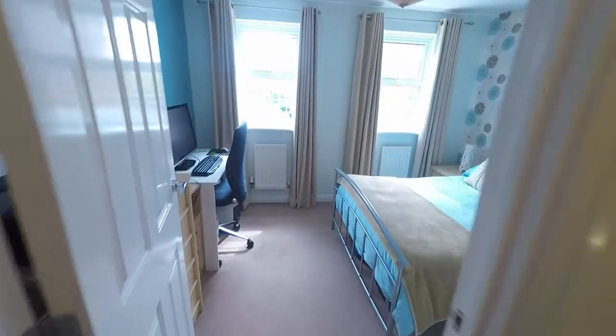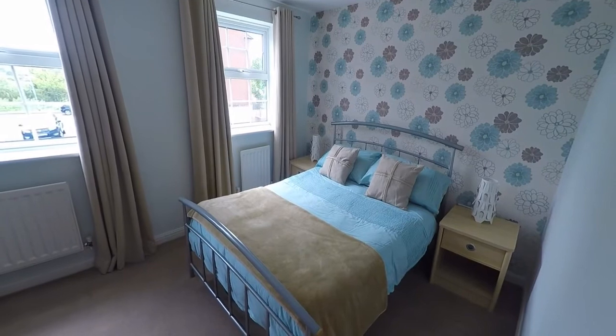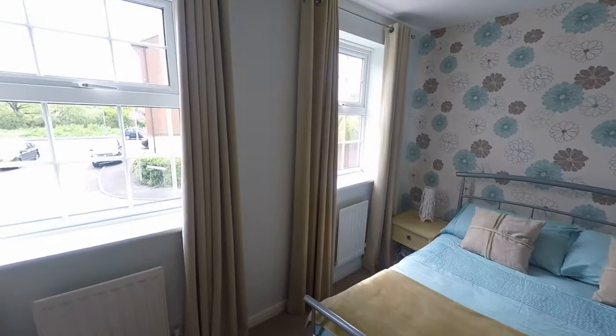Opposite the living room we find the first of the bedrooms — a large double bedroom with double windows to the front.